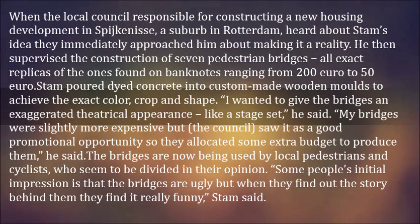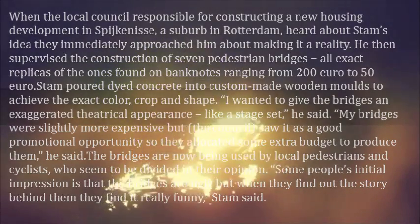The bridges are now being used by local pedestrians and cyclists, who seem to be divided in their opinion. "Some people's initial impression is that the bridges are ugly, but when they find out the story behind them they find it really funny," Stam said.